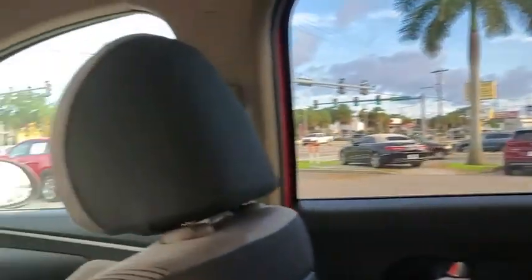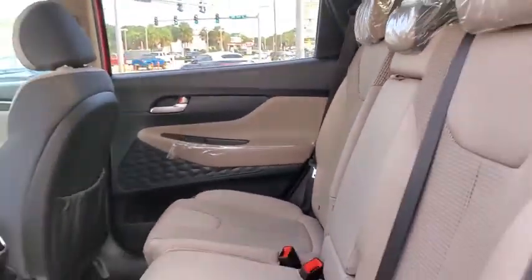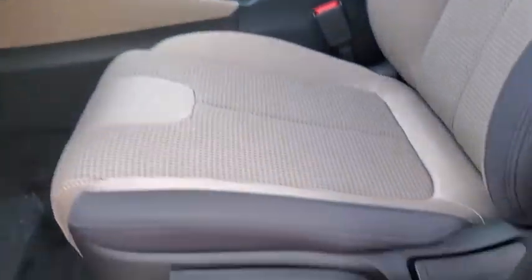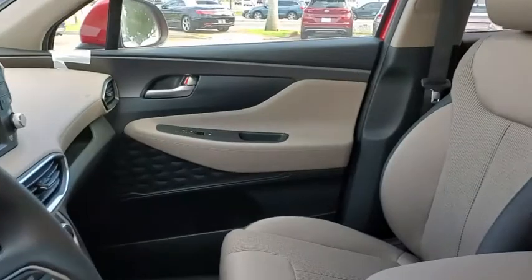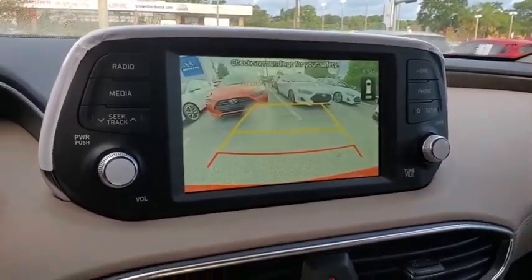Electronic stability control, rear window defroster, power windows, tachometer, brake assist, cargo cover, cargo net, overhead console, panic alarm, remote keyless entry, carpeted floor mats, front reading lamps. This isn't just a vehicle, it's an experience — so stop in for a test drive today.